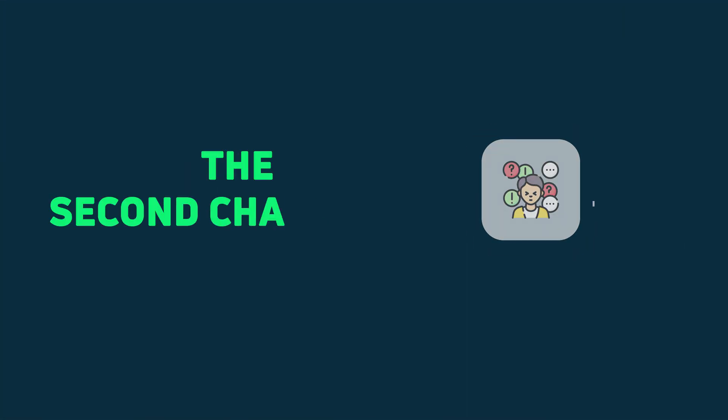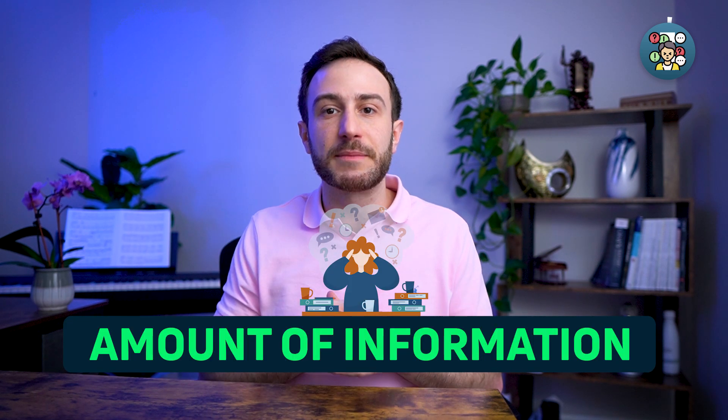The second challenge that faces most USMLE aspirants is the amount of information tested on each exam. When we were in med school, you get tested on a specific subject and then move to the next one. Here you have all basic science subjects on the Step 1 exam and all of clinical medicine on the Step 2 CK exam — a lot of information you need to memorize and understand before you sit the exam.